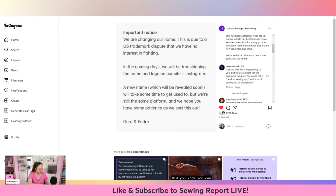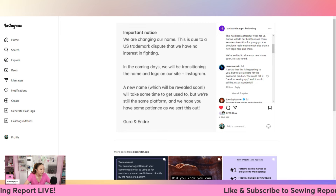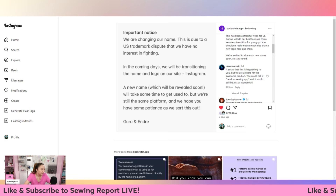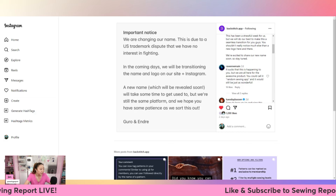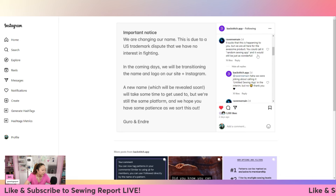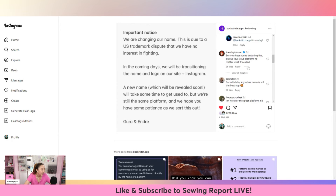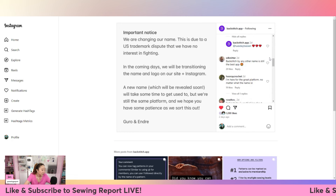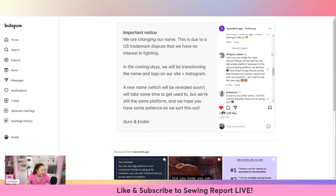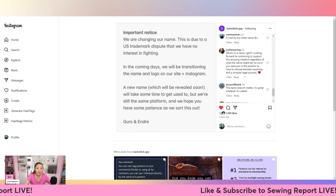This isn't unheard of - trademark disputes happen quite a bit with businesses, and it's not fun. So they're going to be getting a new name and changing everything over. If you haven't checked it out, I highly recommend joining the waitlist because it seems like it'll be a really useful tool. They were even joking about calling it 'Untitled Sewing App' in the interim. People really like it so far and the feedback has been great.